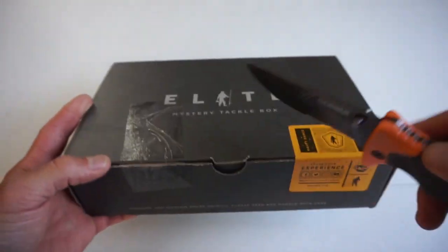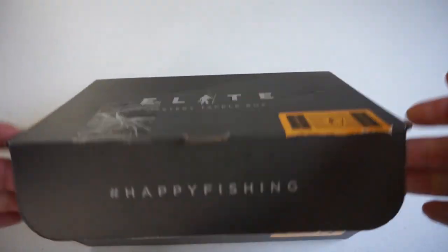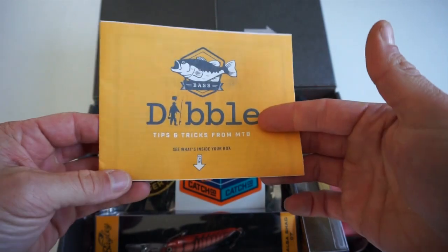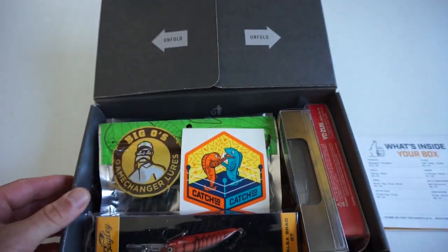Alright, without any further delay let's get into this box and see what we have here. In your Mystery Tackle Box — or any mystery tackle box — we've got the Dibble Digest, which kind of talks about all the baits, the prices, and all that stuff. We'll put that to the side to reference as we go.